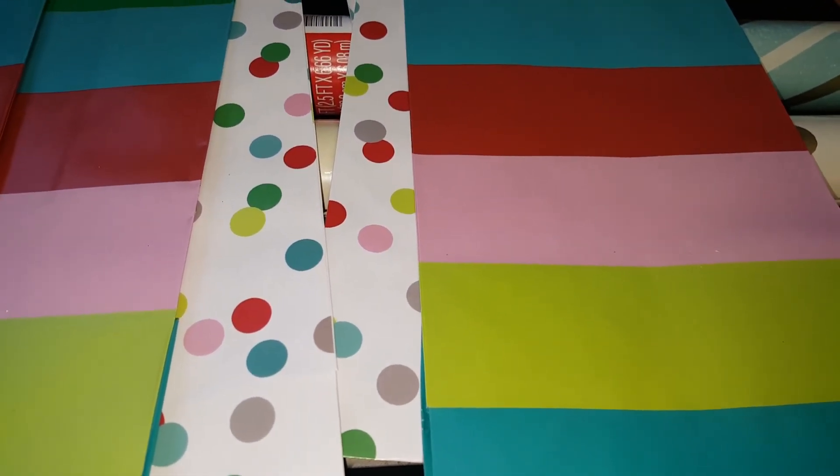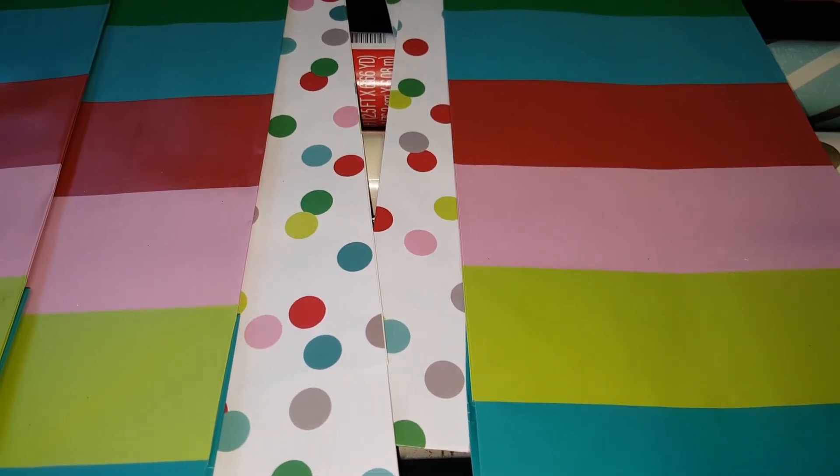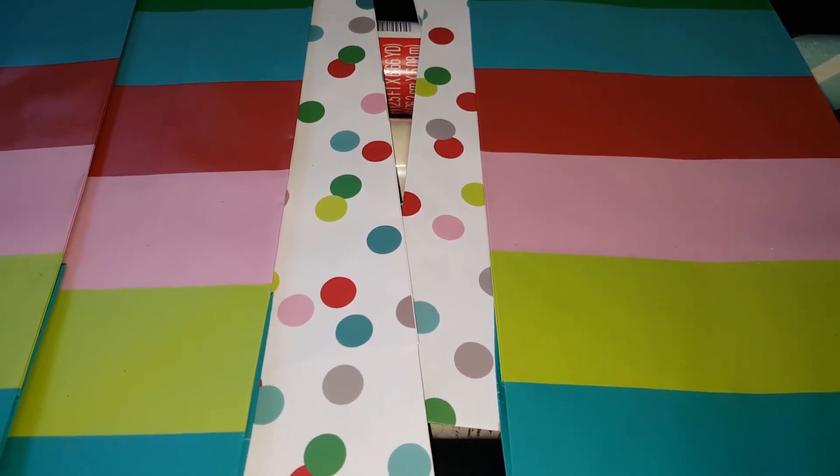So yeah, if you guys are still interested in any of this, I would go check your Walgreens — they might still have stuff there. I'll talk to you guys later, bye!